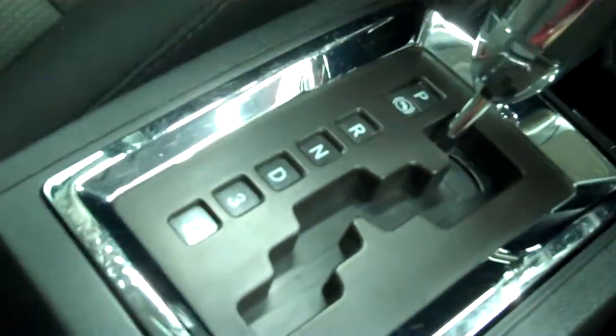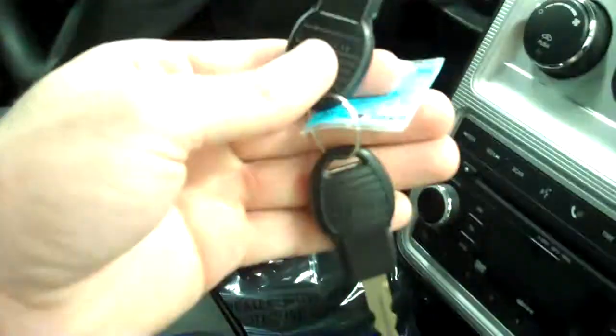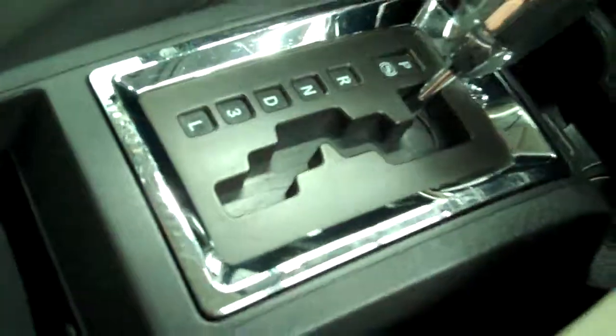You'll notice it has chrome trim - silver car, black interior, silver accents, chrome details - it has a pretty good sense of sharpness to it. It's automatic. There are the keys. There is your extra-deep center console and your 12-volt outlet.